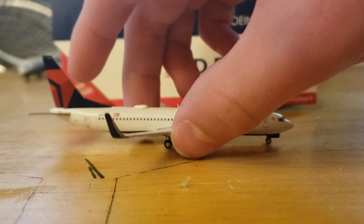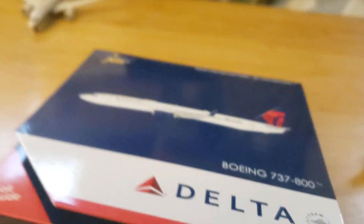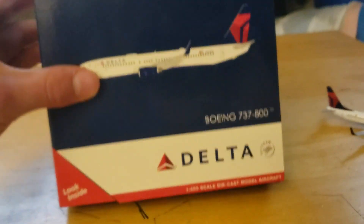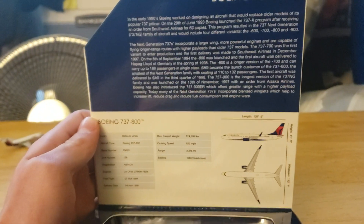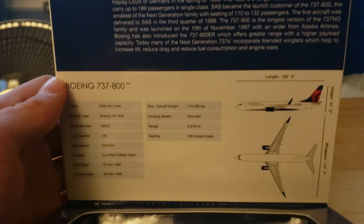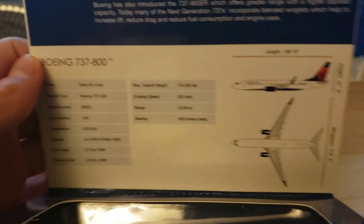Let's get into the box before the aircraft. The box is really nice — got it off of Amazon, as you can see. They did a great job shipping it, no dents or anything in the box — pretty nice. And here are the specifications.